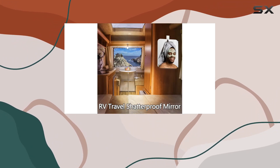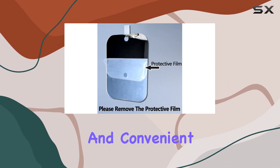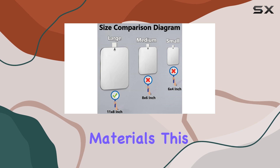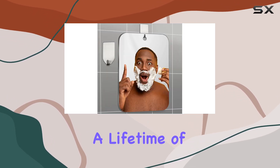What's more, it comes with a handheld option, allowing you to easily remove it from the wall hook for closer observation and convenient use. Crafted from virtually unbreakable materials, this mirror ensures longevity and safety, promising a lifetime of use.